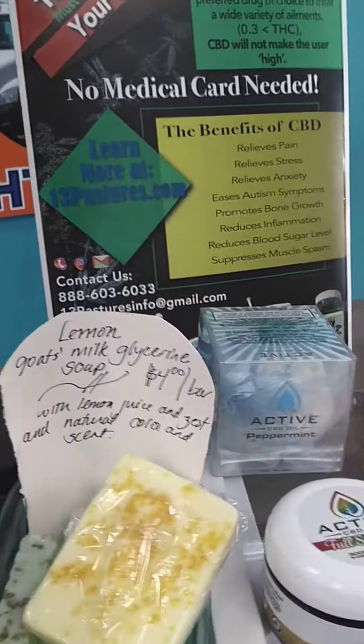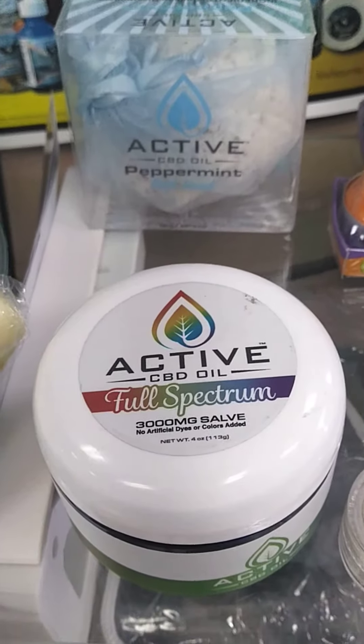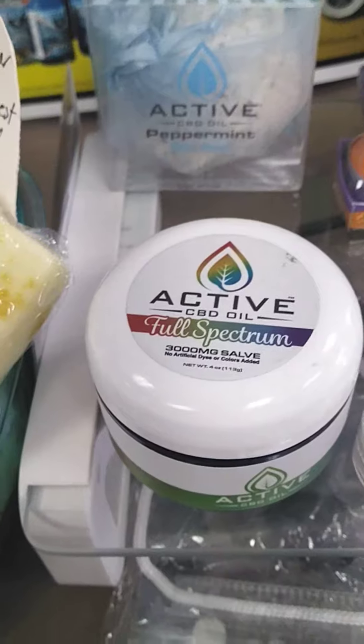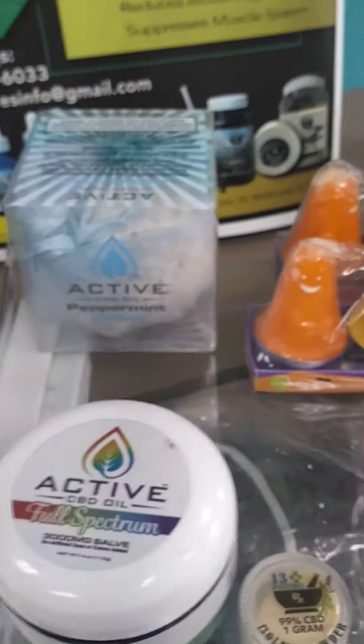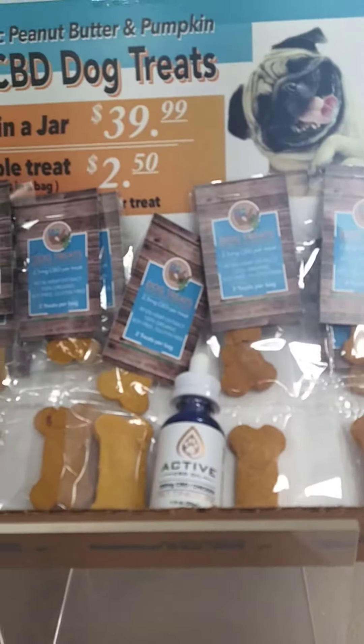We've also got some wonderful CBD products. This active full-spectrum salve with 3,000 milligrams is amazingly potent and my favorite brand of CBD. We've got some Halloween novelty candles and figurines, and we've got CBD for your pet.